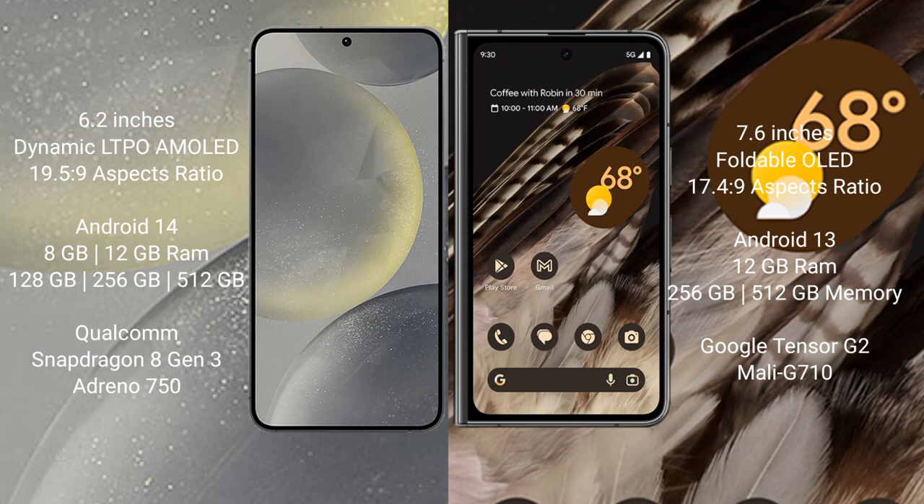Samsung Galaxy S24 runs on the Android 14 operating system. Google Pixel Fold runs on the Android 13 operating system.